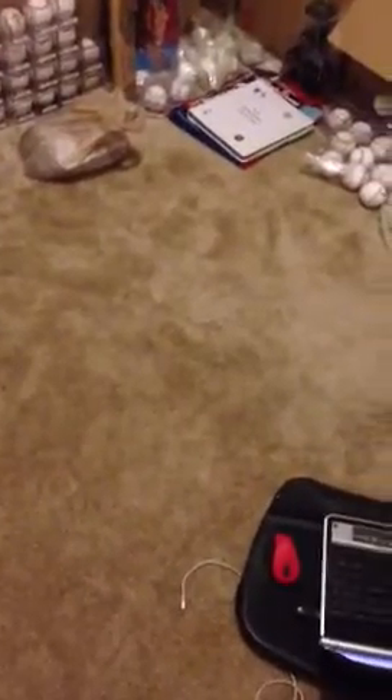Hey, what's up YouTube? Just sitting here cleaning out my sports room a little bit. I've been told I needed to start putting some of my stuff out there for a trade or sale or something like that if someone's interested, so I decided to take a quick little video.